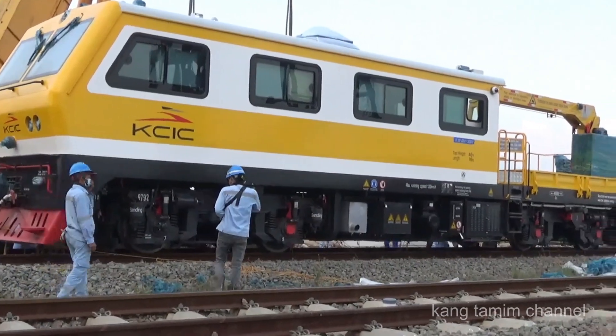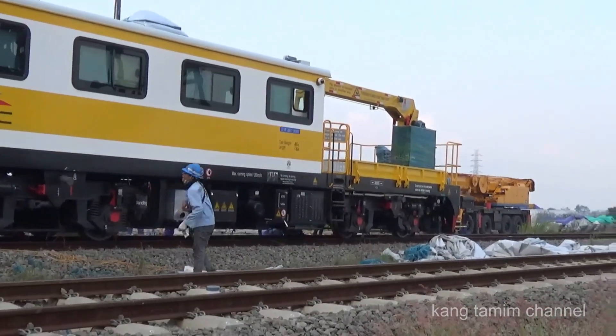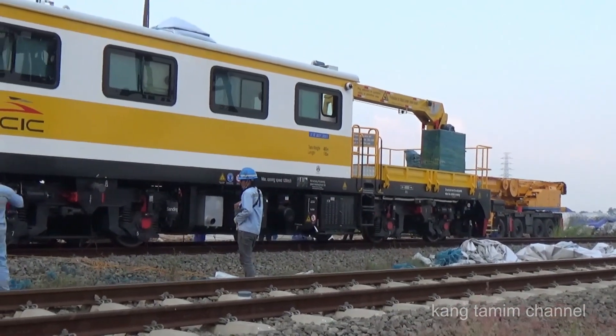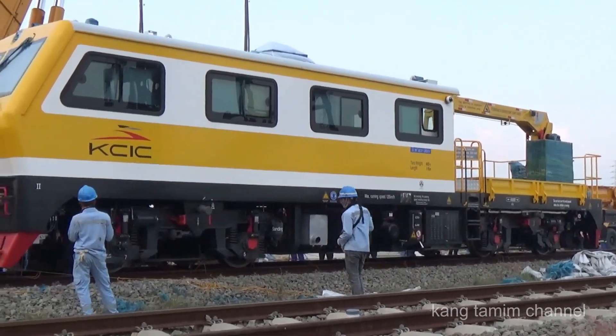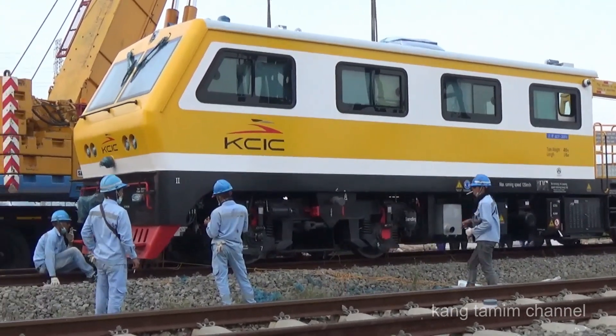Sahabat, itulah kegiatan saya di siang hari ini, hari Senin 5 September 2022. Melihat proses penurunan satu lokomotif di area depo kereta cepat Tegal Luar. Semoga informasi ini bermanfaat bagi sahabat semua. Wassalamualaikum warahmatullahi wabarakatuh.